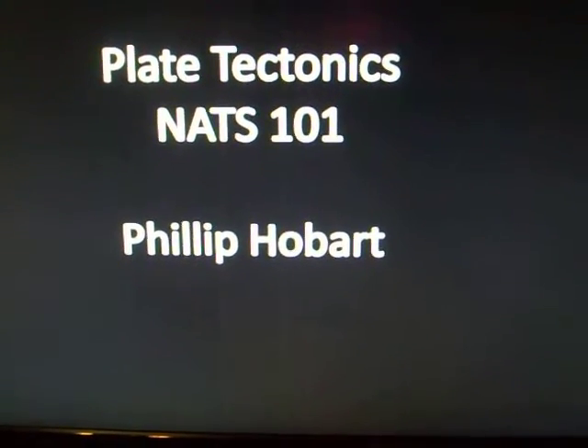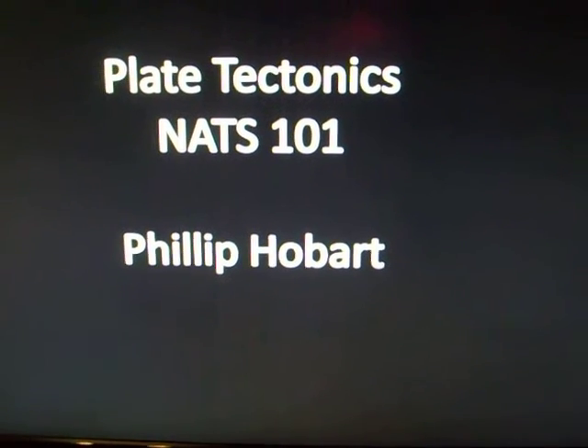Hello, this is Philip Hobart, Nats 101, doing my report on plate tectonics.